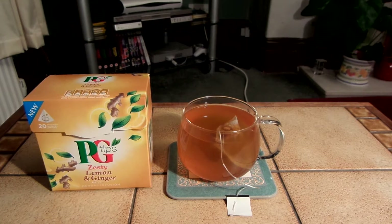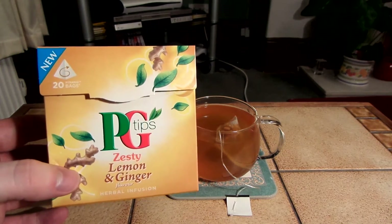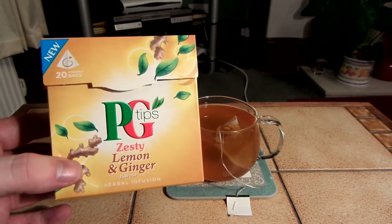This is my first flavoured tea review. I first got into flavoured teas a few months ago and I do quite like them. This one that I'm reviewing is PG Tips Zester Lemon and Ginger Herbal Infusion.